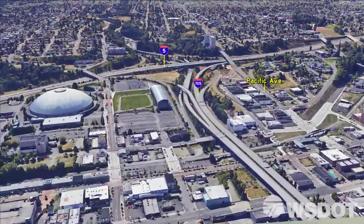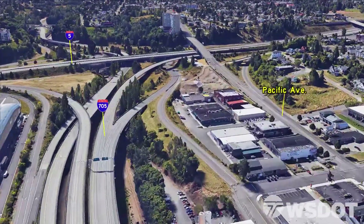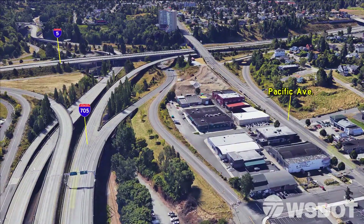For Tacoma drivers going south from downtown on I-705 or Pacific Avenue, the I-5 southbound on-ramps will lead to the new collector-distributor lanes, where drivers can proceed to SR16, South 38th Street, or southbound I-5.